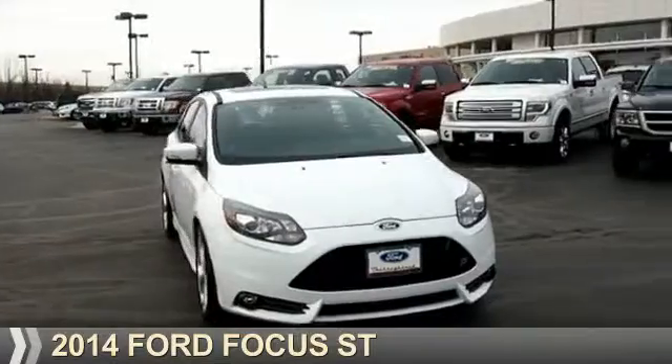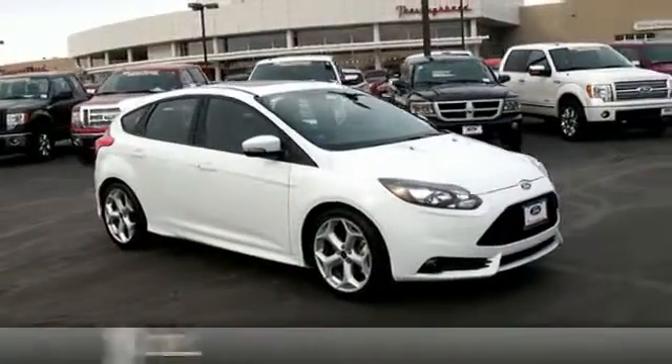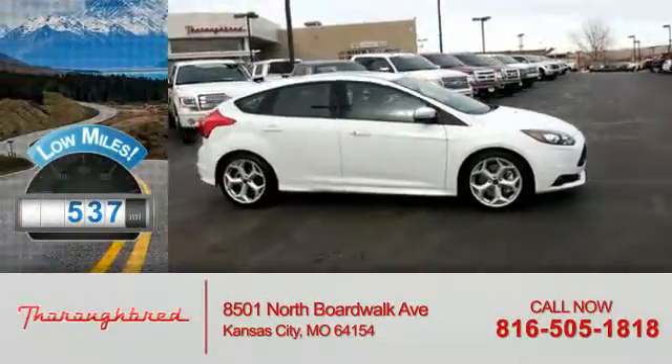Presenting the 2014 Ford Focus. It's powered by front-wheel drive, a 2-liter engine with fewer than 1,000 miles. This vehicle is like new.